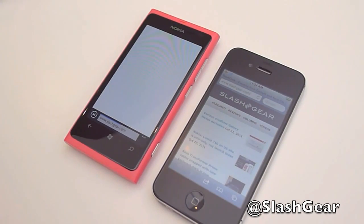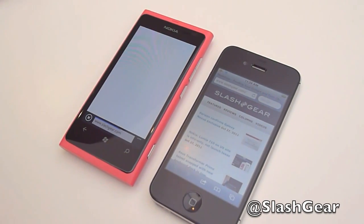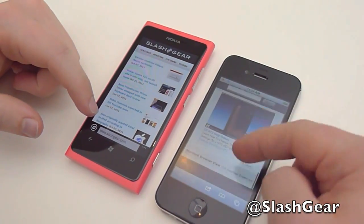As you can see, the mobile version of the page comes up first and the Lumia seems to be struggling. It's given us both the mobile version.